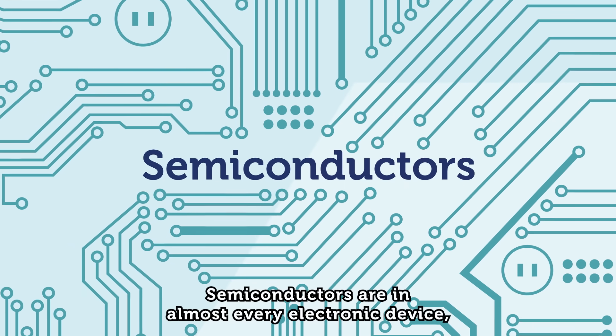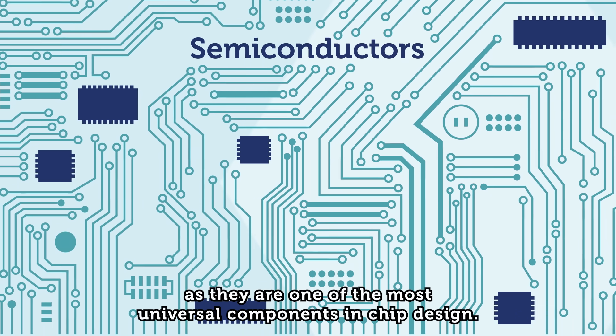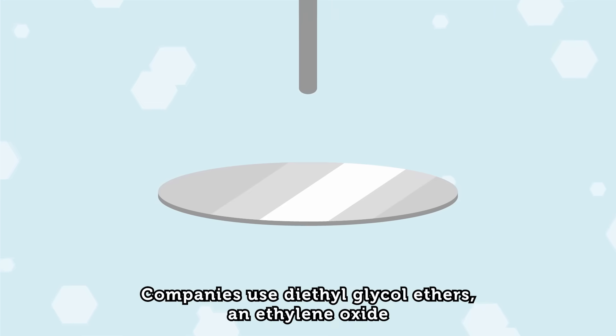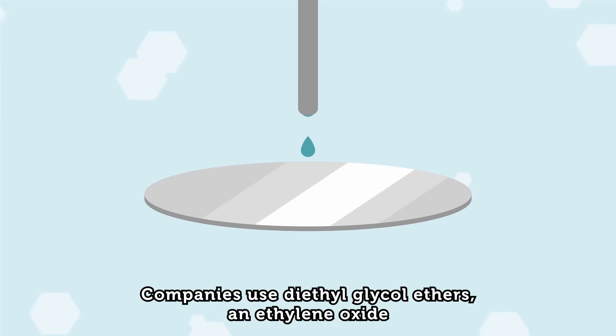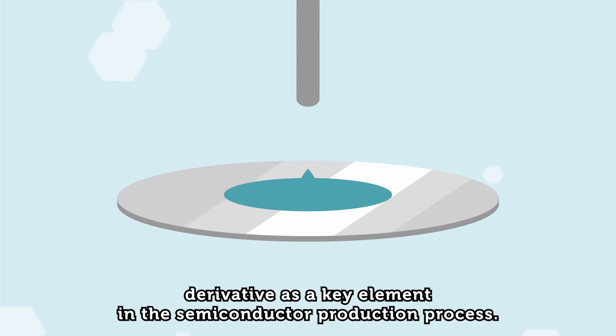Semiconductors are in almost every electronic device, as they are one of the most universal components in chip design. Companies use diethyl glycol ethers, an ethylene oxide derivative, as a key element in the semiconductor production process.